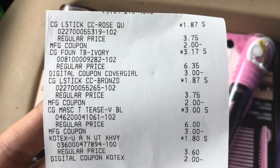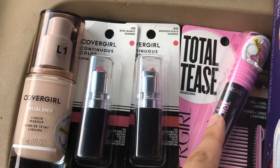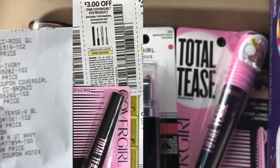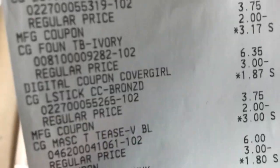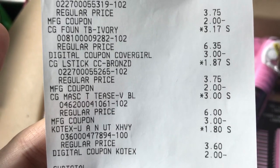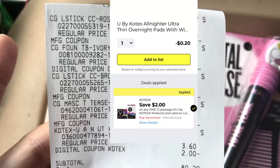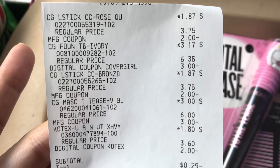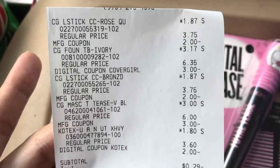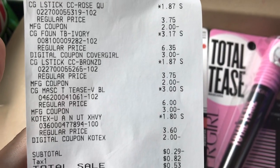The CoverGirl mascara was three dollars, so I used that three dollar off paper coupon and it was free — zero balance. The U by Kotex were $1.80 and I used that two dollar off digital, giving me 20 cents in overage. Here's the receipt for everything I picked up — you can see the prices and the coupons I used. I used both paper and digital. My subtotal was negative 29 cents.